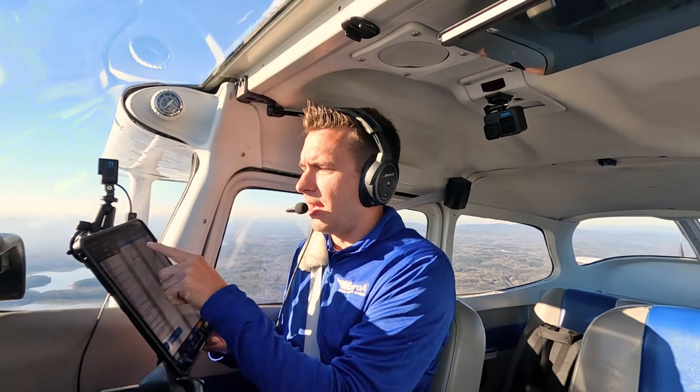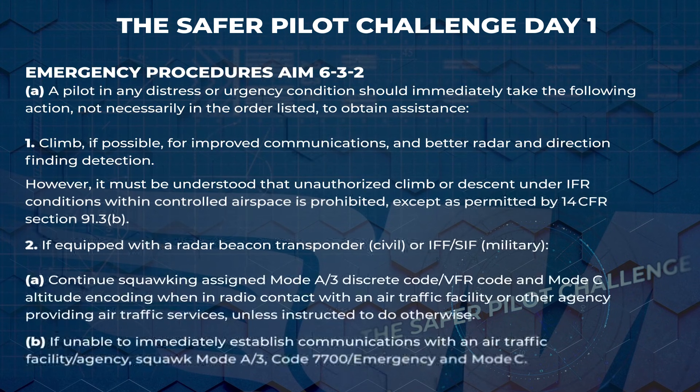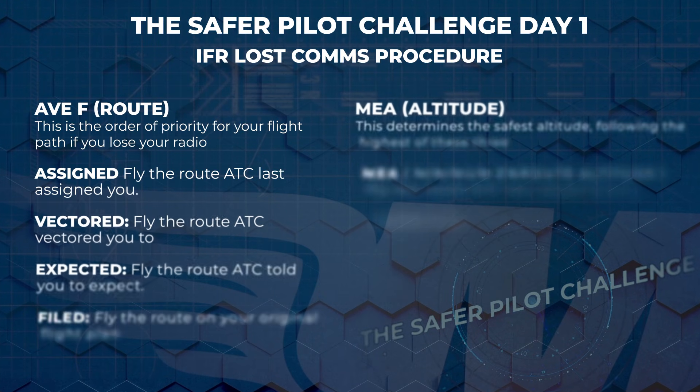We are flight terminated as soon as possible. We need to get on the ground because this is an electrical emergency. If we were able to hear before we lost everything, I would have gone ahead and squawked 7600 to let air traffic control know I'm lost comms. Luckily, I have a standby attitude indicator I can use to maintain situational awareness, especially differing if you're IFR versus VFR.